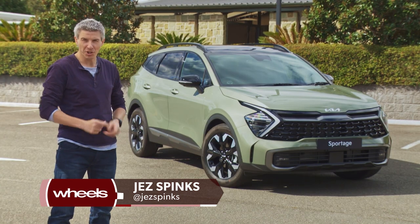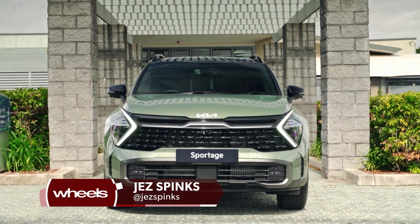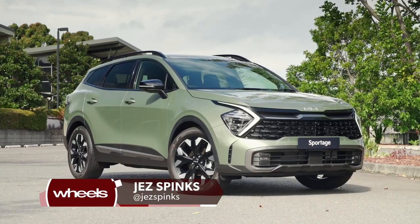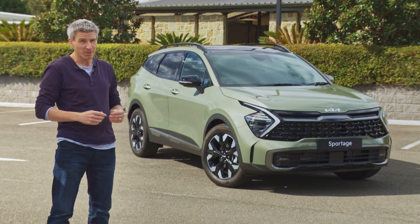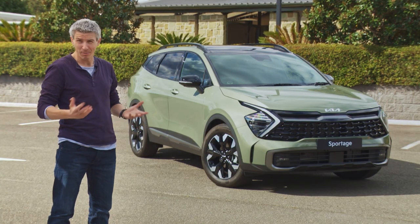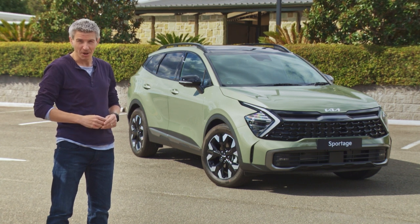Well hello, this is our first opportunity to get up close and personal with the 2022 Kia Sportage, the fifth generation version of the Korean brand's mid-sized SUV. We can't drive it today because this car doesn't actually go on sale for another couple of months, but we can explore some details.